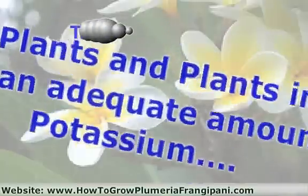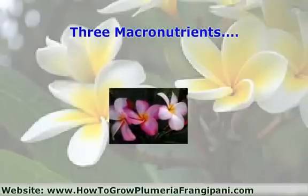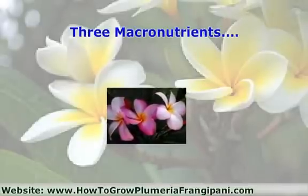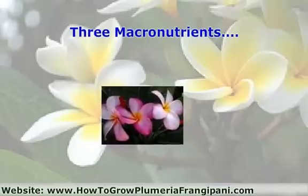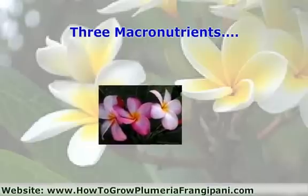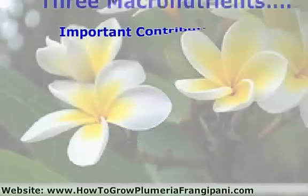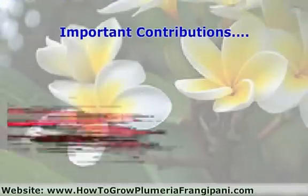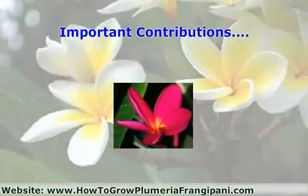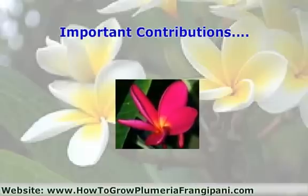When providing plants, including tropical and plumeria plants, with the three macronutrients — nitrogen, phosphorus, and potassium — it is important to provide plants with the correct ratio according to the plant's individual needs. These are the important contributions that nitrogen, blood meal, and potassium make in creating a beautiful and lush garden that every gardener can be proud to showcase, privately and publicly.